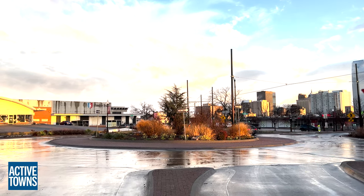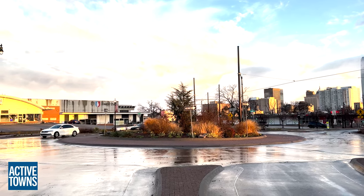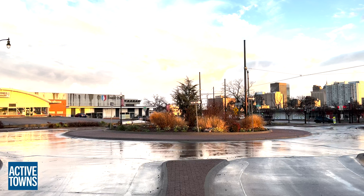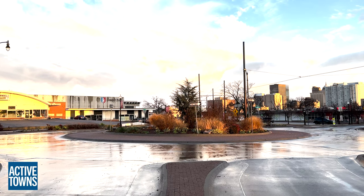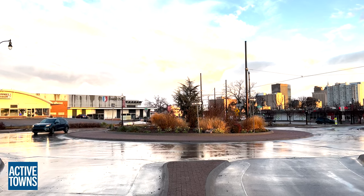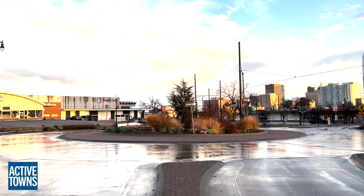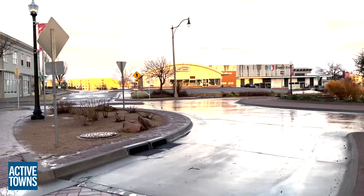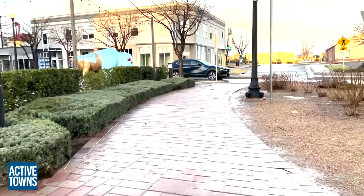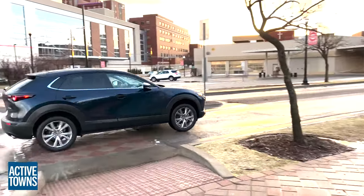Now, there are no provisions for cyclists here, so a bike rider would just have to take the lane. But the motor vehicles are traveling at significantly slower speeds than we typically see in a North American roundabout, where they try to prioritize the throughput of motor vehicles. Here you really get the sense that pedestrians are prioritized, and making it across the intersections as a pedestrian is really quite comfortable — you appreciate how much slower the motor vehicles are actually traveling. Well done.